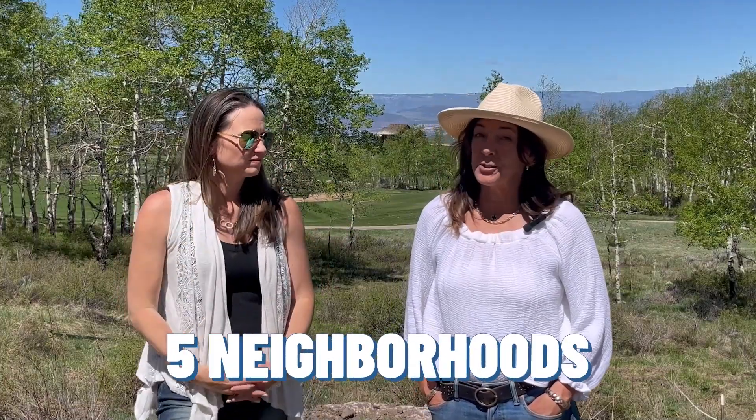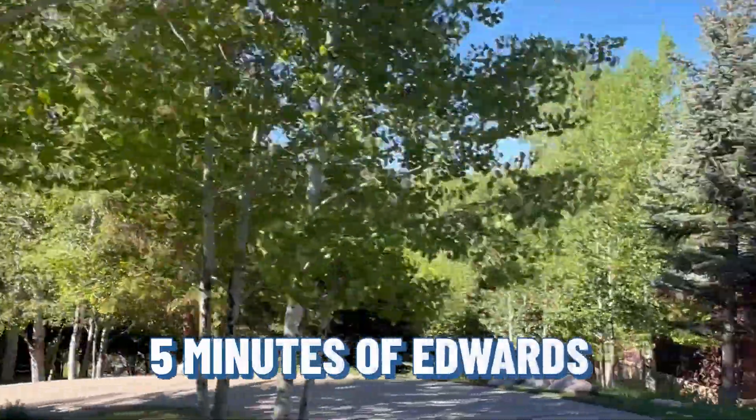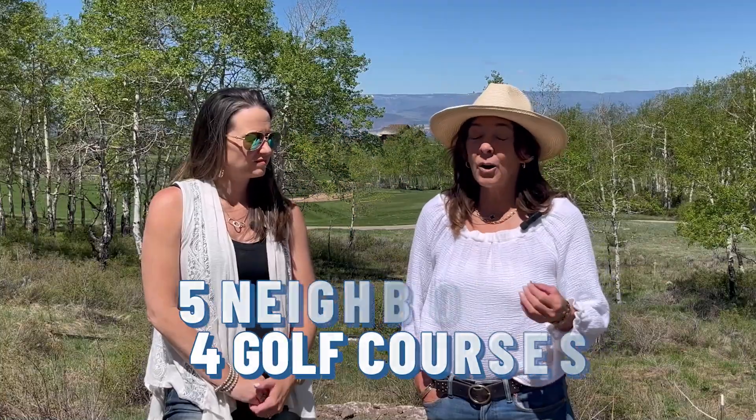There are five neighborhoods to choose from. The first being the Valley Club, which is the most convenient, within five minutes of Edwards. And then we move up into the mountain communities of the Divide, the Ranch, the Summit, and the Territories. So again, five neighborhoods and four golf courses, so there's a golf course and a level for everyone.